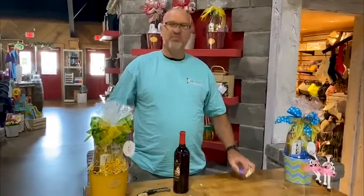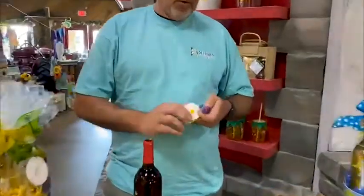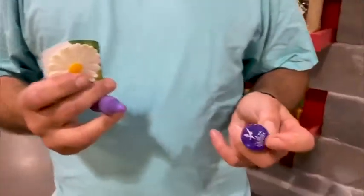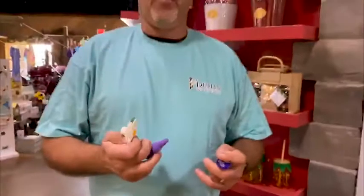Also, for those of you who aren't professional winos like some of us here, we also sell these little stoppers — a wide variety of wine stoppers that you can use if you don't finish the bottle that night. For whatever reason, me personally, I say throw those away, finish the bottle, and enjoy the day.